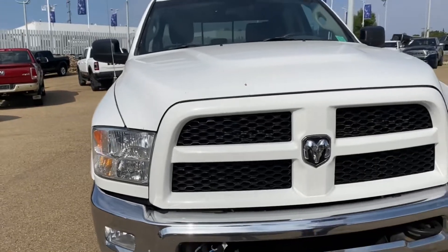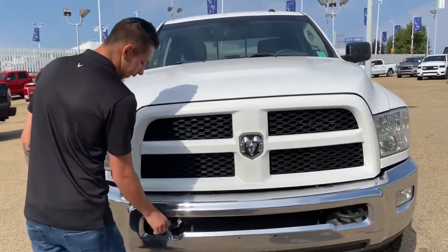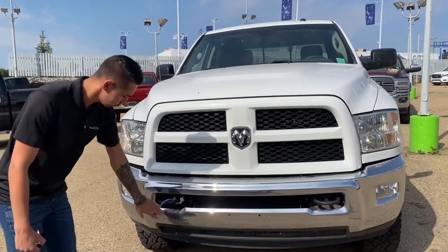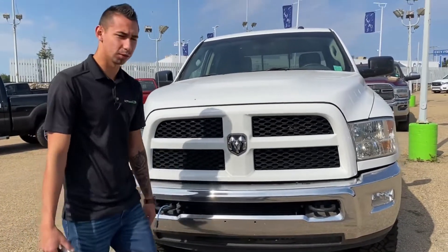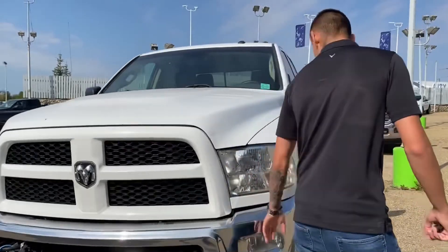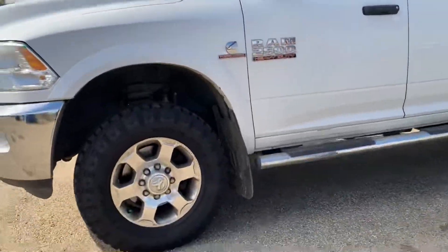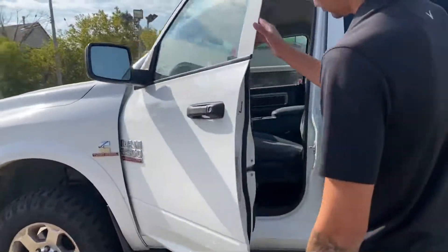It's got the sports grille, chrome bumper, we got a plug-in right here for your block heater in the winter — it's like a tongue on the front. Heavy-duty tow hooks, fog lights, quad headlights, got some nice dirt track tires on there with plenty of tread, and heated mirror caps.